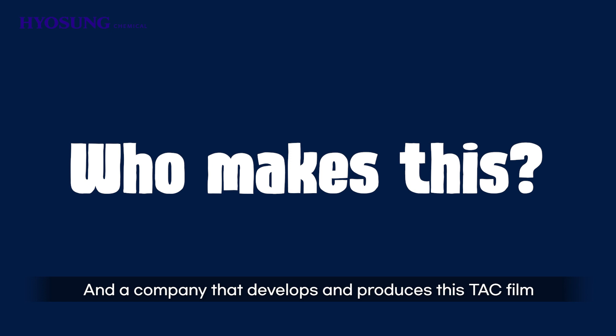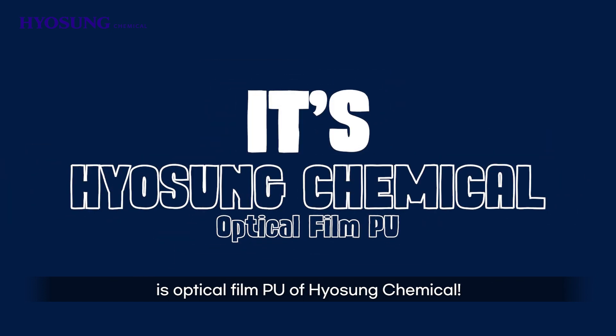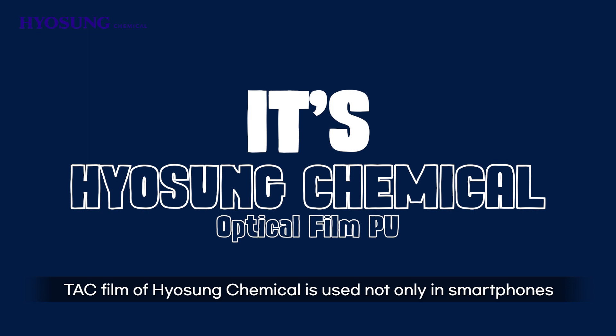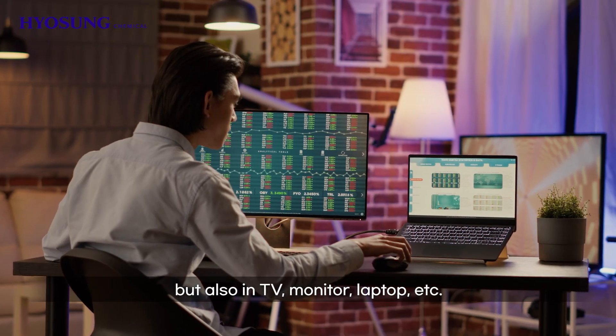A company that develops and produces this TAC film is Optical Film P.U. of Hyosung Chemical. TAC film of Hyosung Chemical is used not only in smartphones, but also in TVs, monitors, laptops, etc.